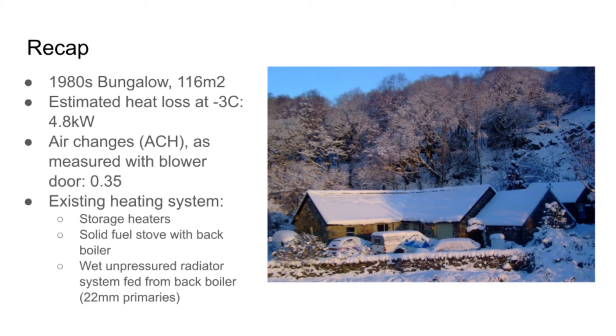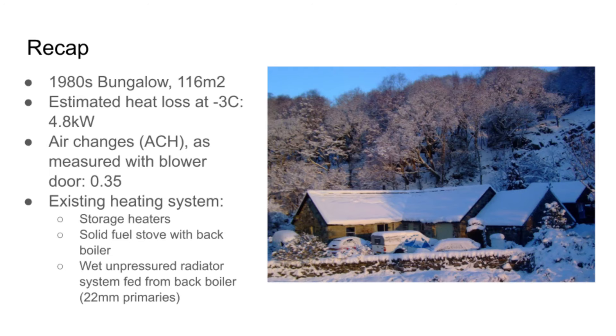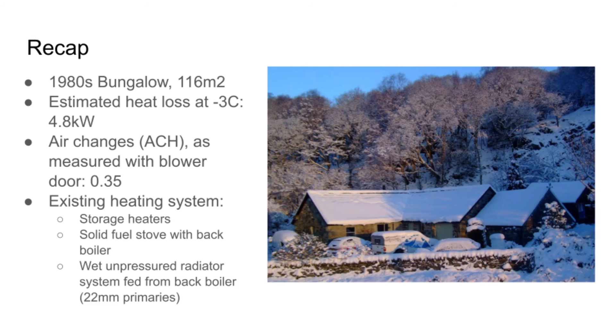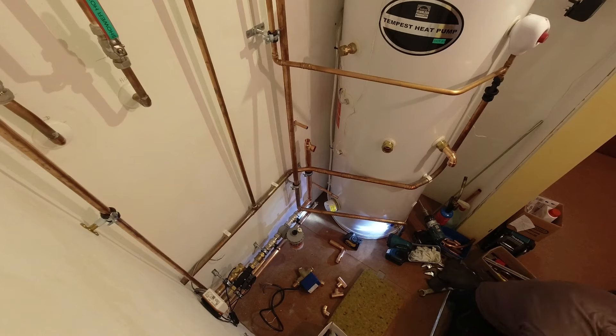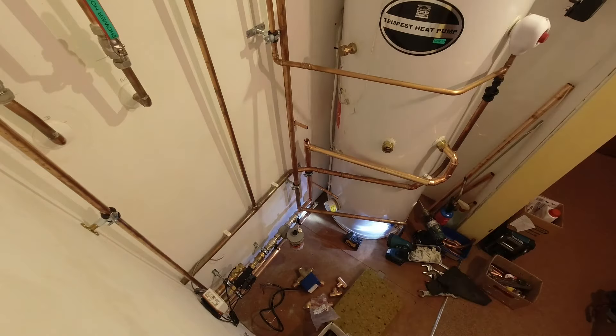So let's have a quick recap. This is a 1980s bungalow — 116 square metres — and I estimated the heat loss to be about 4.8 kilowatts. The existing heating system was storage heaters and a solid fuel wood-burning stove with a back boiler, with a wet unpressurised pumped radiator system fed from the back boiler. I fitted a 5 kilowatt Vaillant Aerotherm Plus heat pump, which has turned out to be an excellent choice. All the outdoor pipework is nicely insulated with Armaflex and then it goes up through the wall.